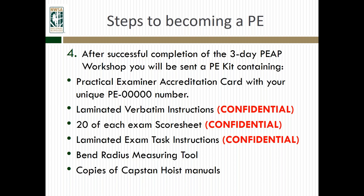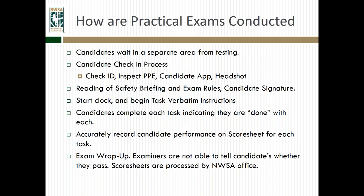After successful completion of the three-day workshop, you will be sent a PE kit. First and foremost, your practical examiner accreditation card with your unique PE number. You'll also get a set of laminated verbatim instructions, score sheets, exam task instructions, a bend radius measuring tool, copies of CAPS and VOICE manuals, and other related documentation. You'll notice that a number of those things are confidential. As a practical examiner, you're privy to information that should be for your eyes only, such as score sheets and instructions, since those would essentially have the answers on them.